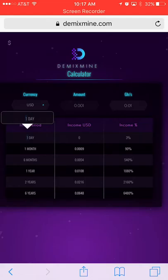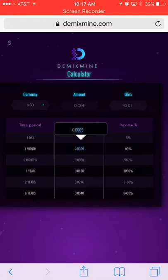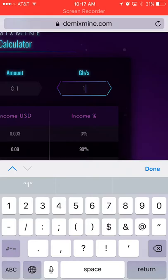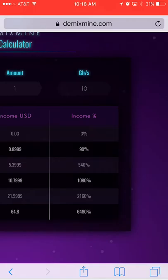Let's say I put in 0.001, which is what I like to invest. One day you'll make nothing, one month you'll make this much, six months you'll make this much, one year you'll make even more. So it'll take six months to make five times your money back, but after one month you'll almost make your money back — about 90 percent.